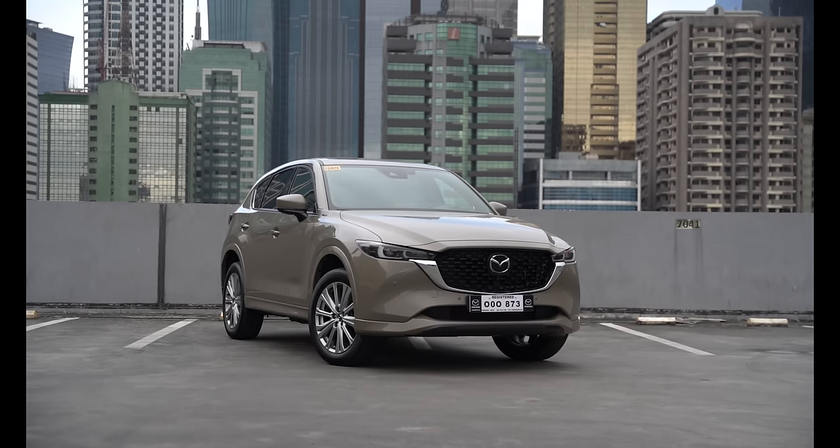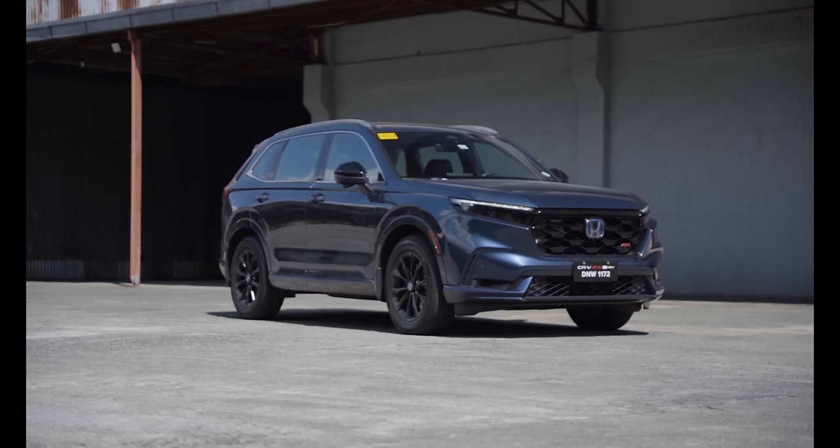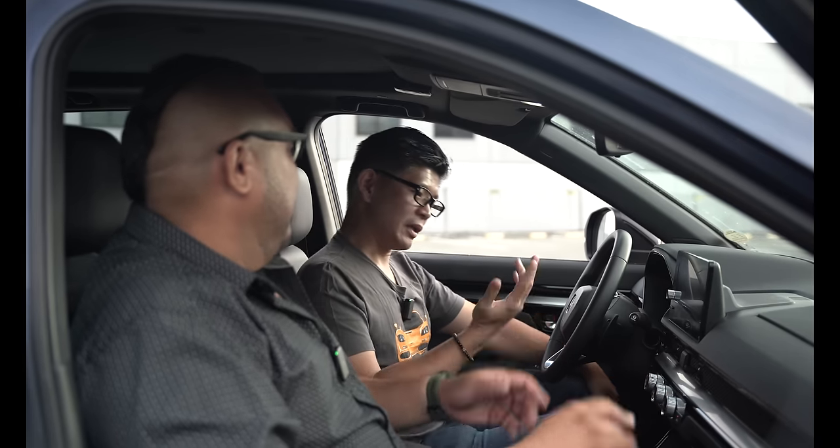The CX-5 is more personal, while the CR-V has more space — you could say it's family-oriented. The CR-V is the most popular compact SUV here in the Philippines for that reason. Most people buy it as a starter car for families, especially if you don't need seven seats. The CR-V does come with a variant with seven seats, but for those who may not necessarily need the third row all the time, the CR-V might be a good choice.